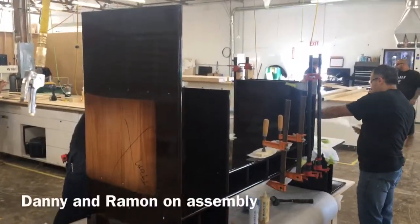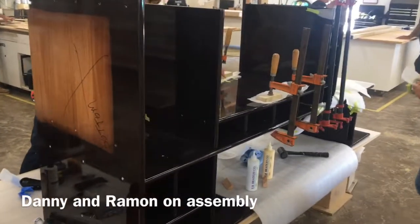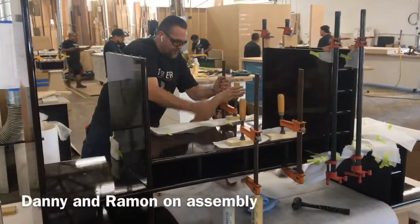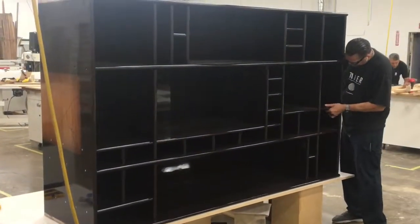Here is Danny and Ramon working on another one. A lot of work went in to put these back together. That looks just about done.